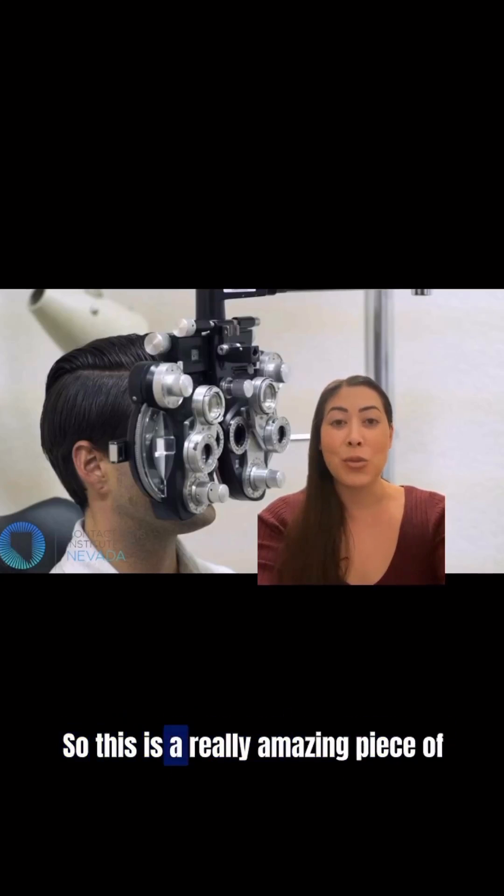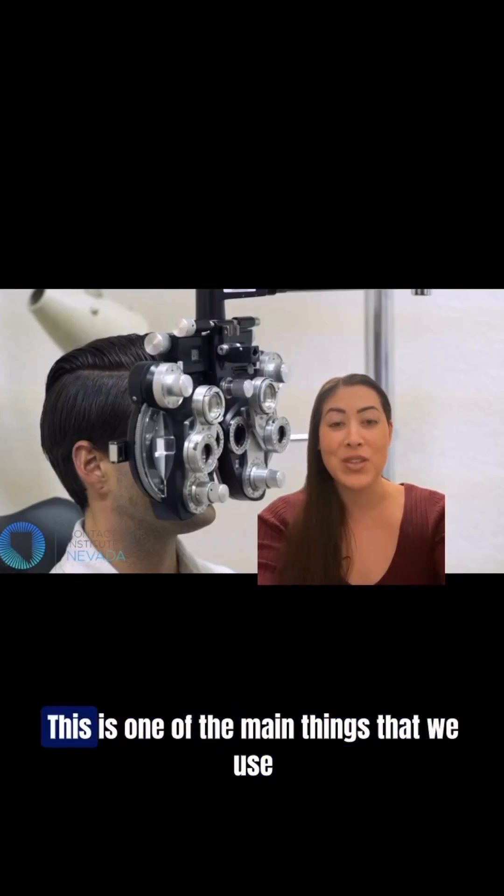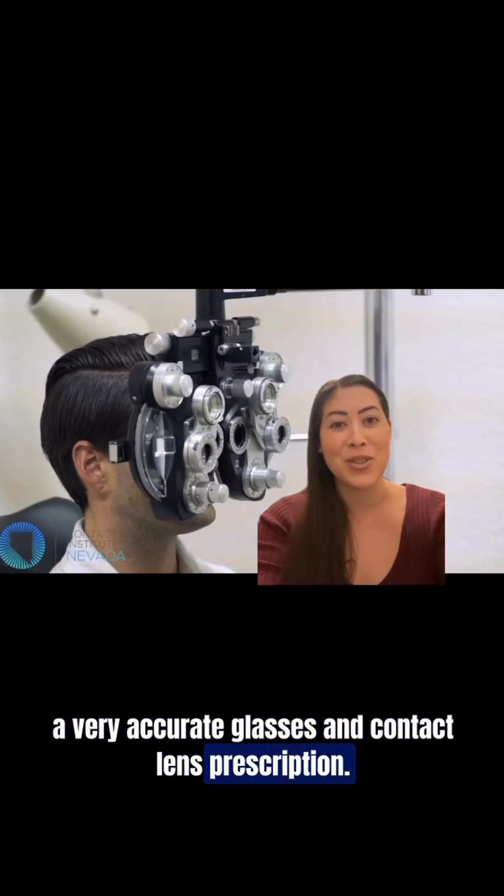This is a really amazing piece of equipment that eye doctors really cannot live without. This is one of the main things that we use day to day to help patients see better and get a very accurate glasses and contact lens prescription.